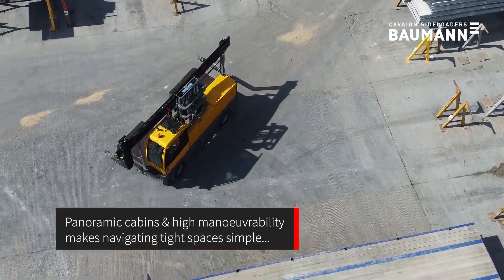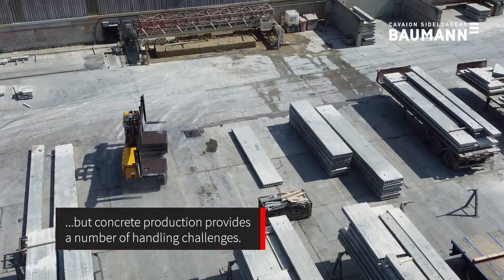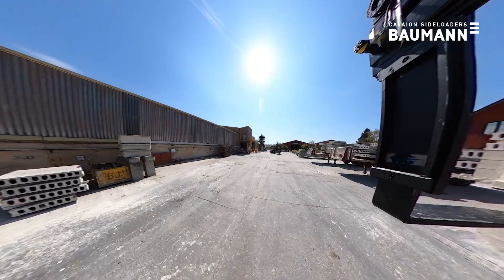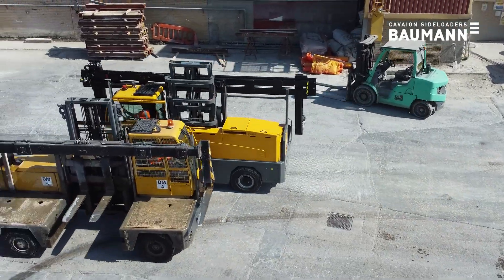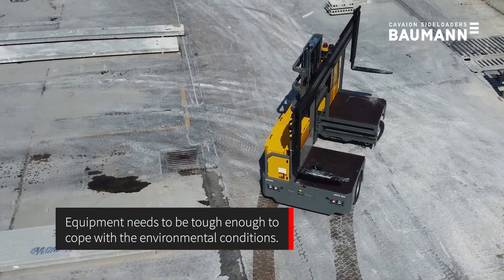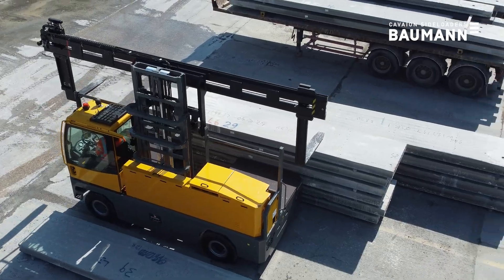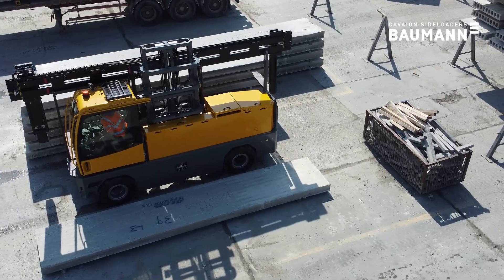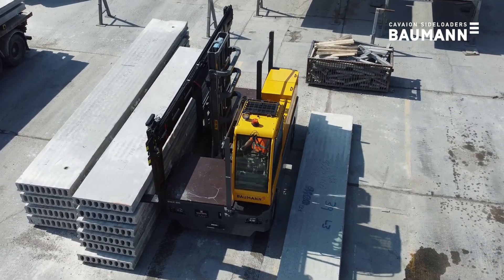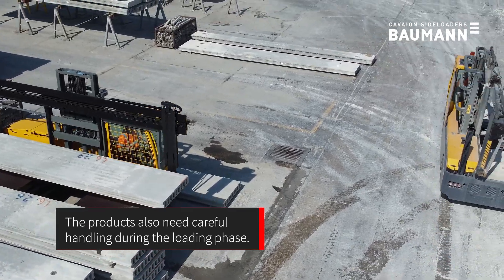Panoramic cabins and high maneuverability make navigating tight spaces simple, but concrete production provides a number of handling challenges. Equipment needs to be tough enough to cope with the environmental conditions, and the products also need careful handling during the loading phase.